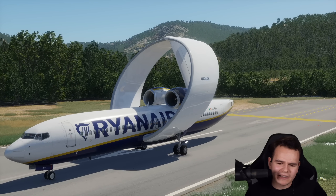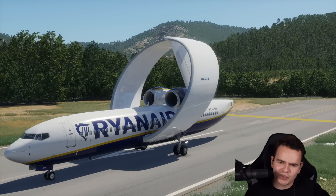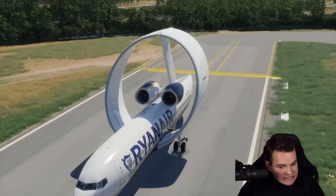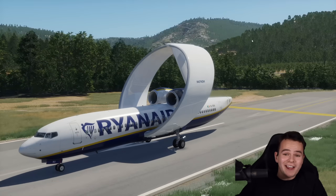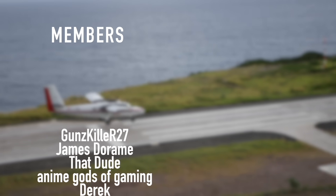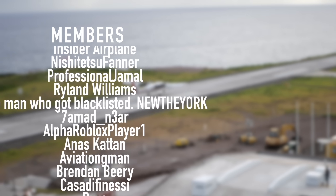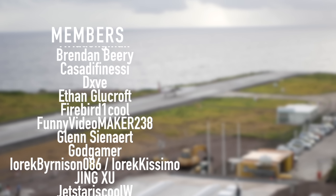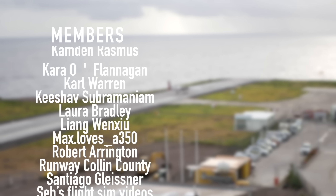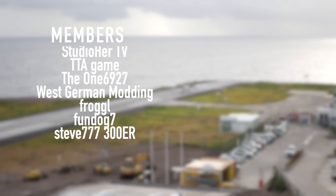This plane probably wouldn't even fly properly unless you spun it around like a football. Thank you so much for watching this stupid video, and I'll see you guys tomorrow as always. Good night. A special thanks goes out to my members and supporters: Gunskiller R27, James Deram, That Dude, Anime Gods of Gaming, Derek, Insider Plane, Nishijutsu Fanner, Professional Jamal, Ryland Williams, and New New York — you've got beautiful names.